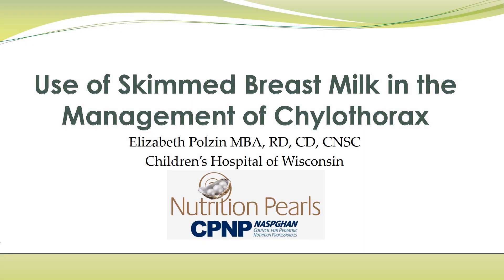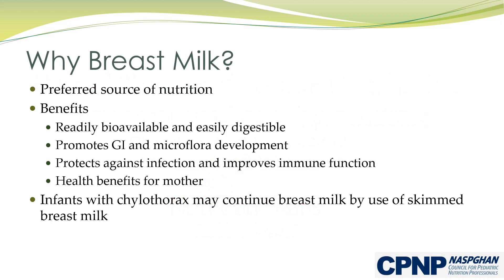The Use of Skimmed Breast Milk in the Management of Chylothorax, presented by the Council for Pediatric Nutrition Professionals. Breast milk is a preferred source of nutrition for infants due to the many health benefits for infants and mothers. The nutrition in breast milk is readily bioavailable and easily digestible. Breast milk promotes the health of the gastrointestinal tract and microflora development, protects the infant against developing infections, and improves immunity. There are also many health benefits for the breastfeeding mother.